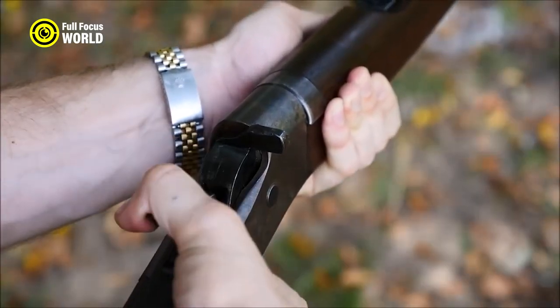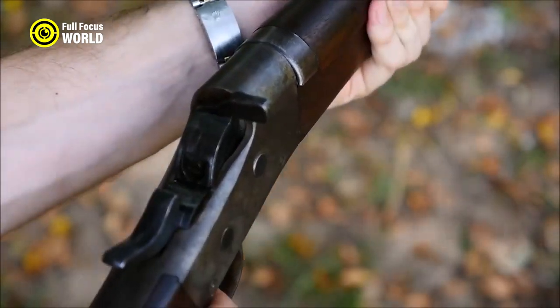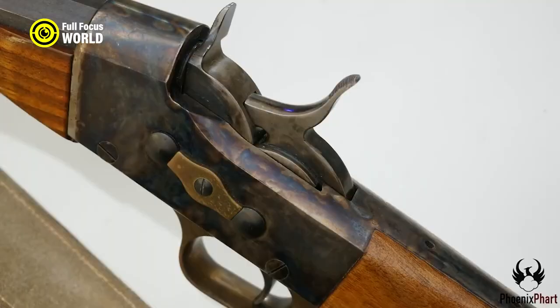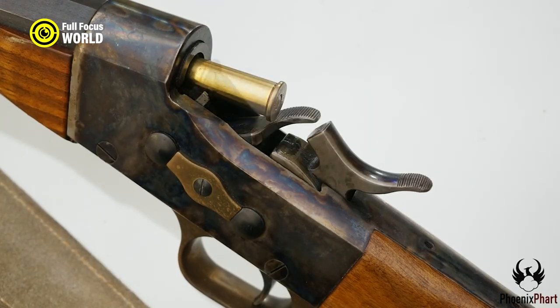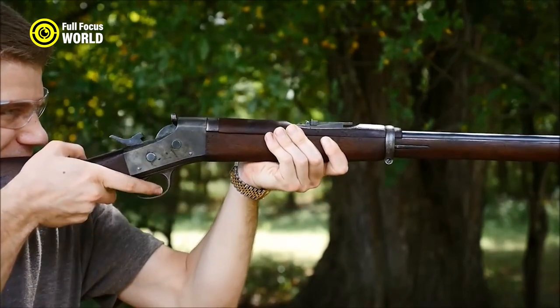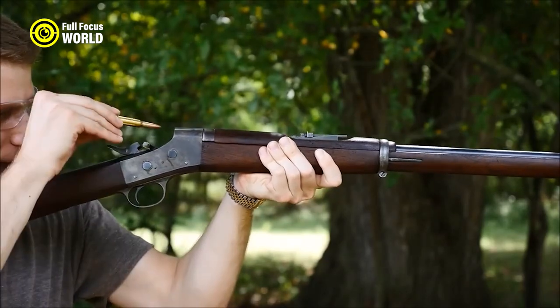The Remington Rolling Block Rifle was used by some of the most famous figures of the era, including Buffalo Bill Cody and Wyatt Earp. Known for its durability and ability to withstand the harsh conditions of the West, it was also relatively easy to operate — a good choice for both experienced and inexperienced shooters.